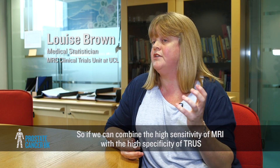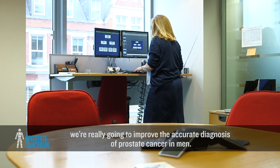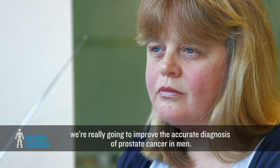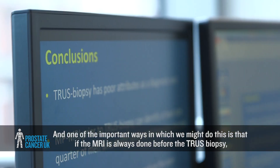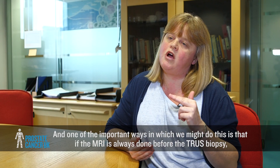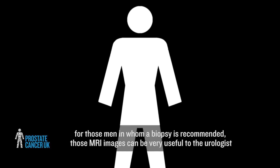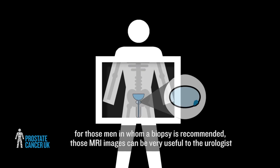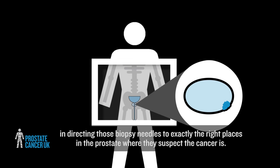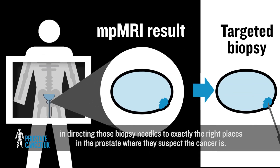If we can combine the high sensitivity of MRI with the high specificity of TRUS, we're really going to improve the accurate diagnosis of prostate cancer in men. One of the important ways we might do this is if the MRI is always done before the TRUS biopsy — for those men in whom a biopsy is recommended, those MRI images can be very useful to the urologist in directing biopsy needles to exactly the right places in the prostate where they suspect the cancer is.